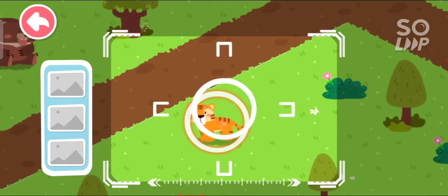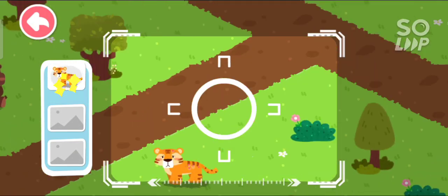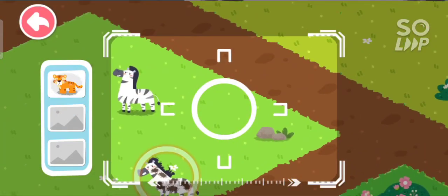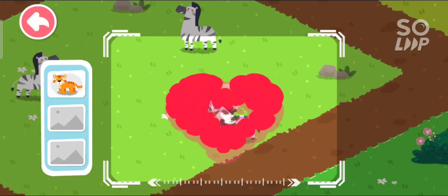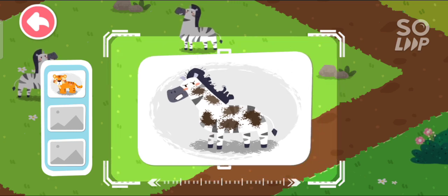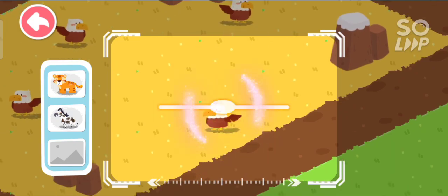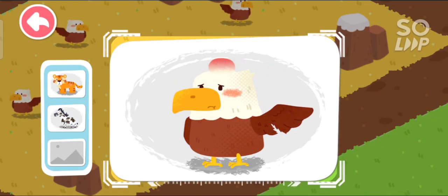Drag the center position and locate. A tiger itchy all over is found. A zebra with mud all over is found. An injured eagle is found.